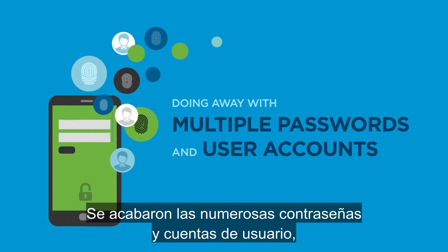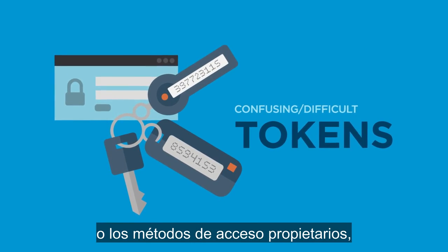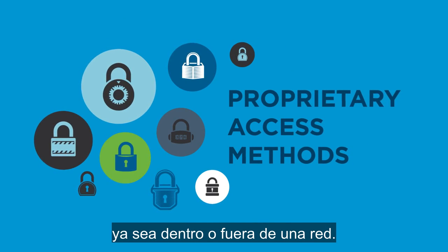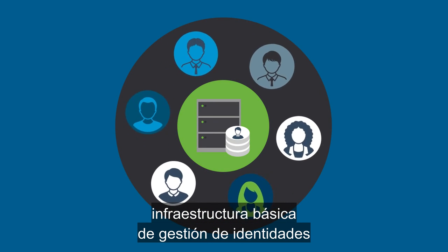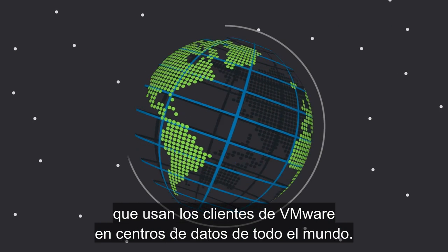Doing away with multiple passwords and user accounts, confusing and difficult to use tokens, or proprietary access methods when inside or outside of a network — all using the same core identity management infrastructure in use by VMware customers throughout the world's data centers.